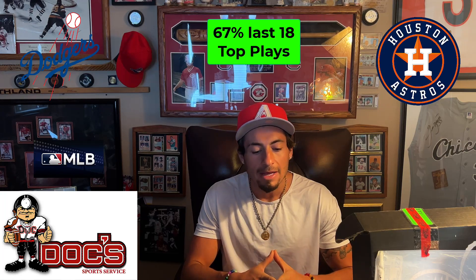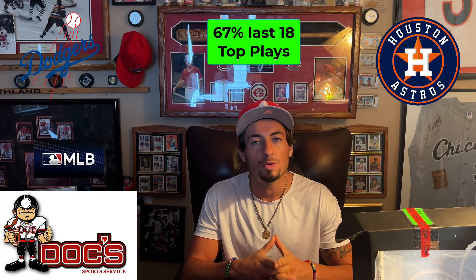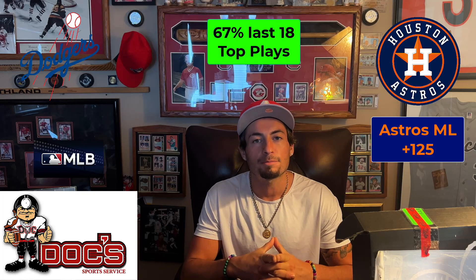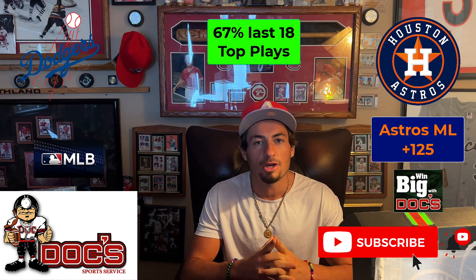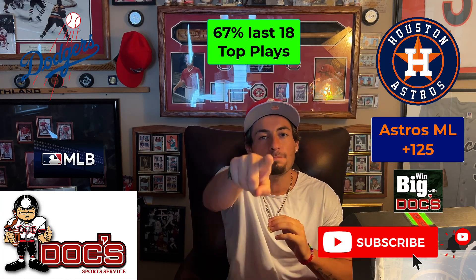They've got JP France on the bump — I'm taking that plus value all day. My free play to you guys is the Houston Astros money line at plus 125. Once again, this is Griffin Murphy from DocSports.com. If you have not already subscribed, you know what to do — turn on those notifications so every single time we drop another free sports pick you will be notified. Best of luck to you guys and best bets.